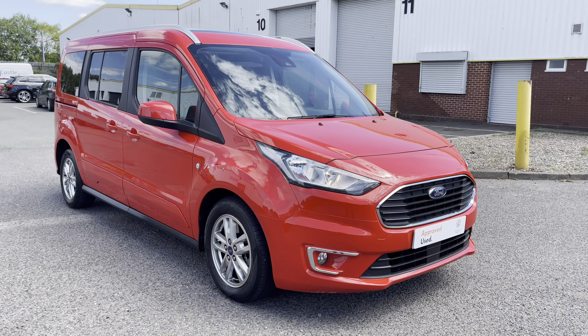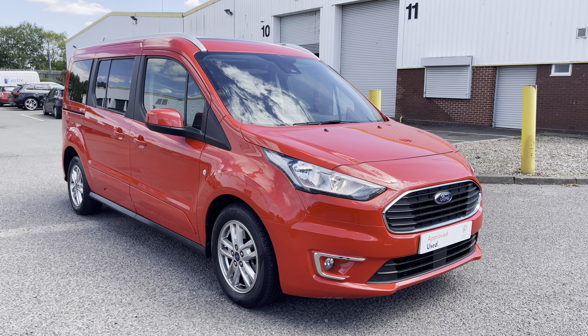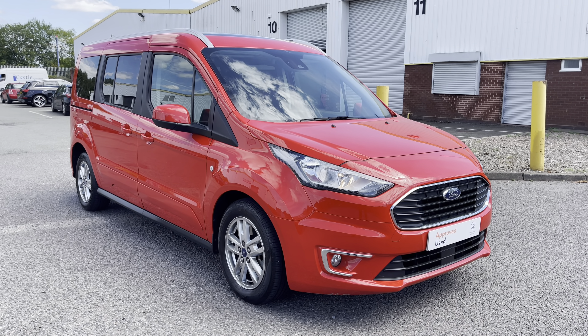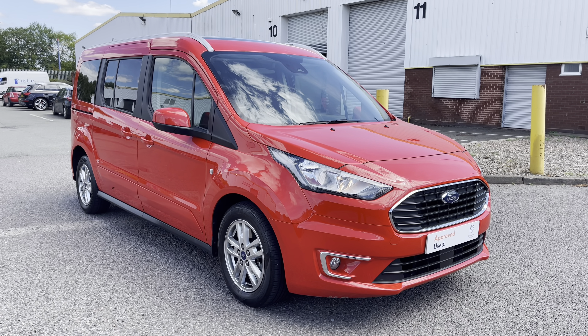So ladies and gentlemen that will fully conclude this 360 walk around of the Ford Grand Torino Connect diesel estate. If you have any further questions then please contact a member of the friendly sales team on 0121 514 0632. Consider hitting that like and subscribe button to stay up to date with all of our latest stock. Thank you very much for watching and goodbye.